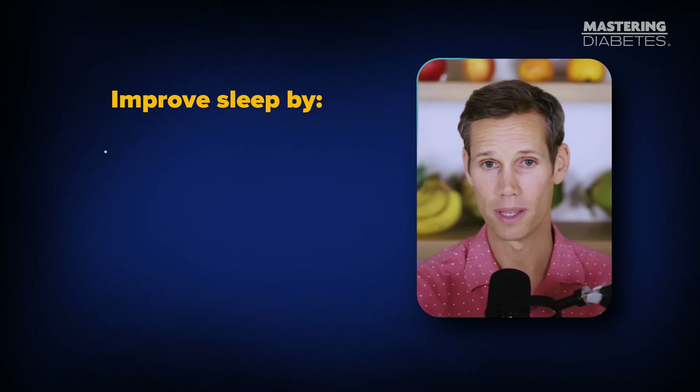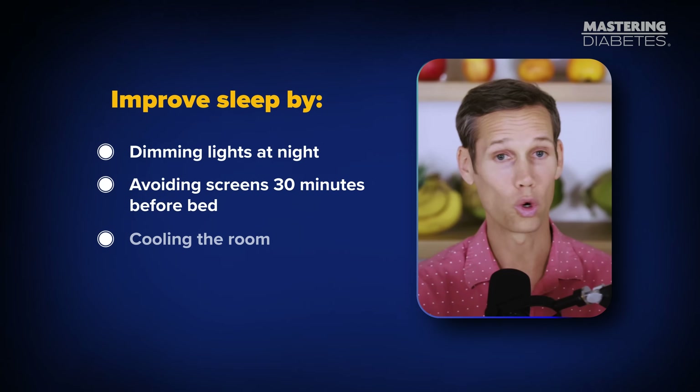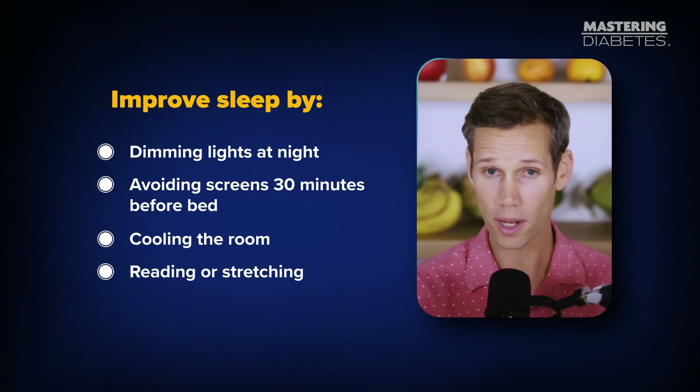Improve sleep by dimming lights at night, avoiding screens for 30 minutes before bed, cooling the room, and reading or stretching. Your pancreas will thank you in the morning.